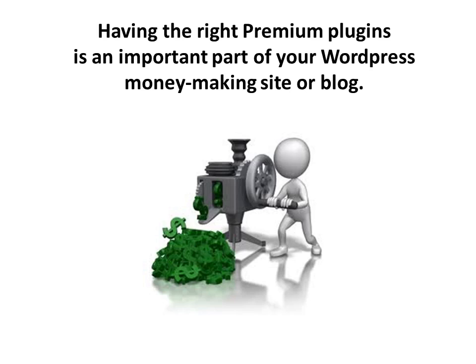In a nutshell, having the right premium plugins is an important part of your WordPress money-making site or blog. Even though many great ones are free, no funnel is complete without a functional website that keeps visitors coming back and gives you the chance to generate and influence their behavior. Some of these plugins are paid for that reason. Do your own research — for any particular marketing strategy, whether free or paid, there's likely a plugin available that will help you do just that with your WordPress site or blog.